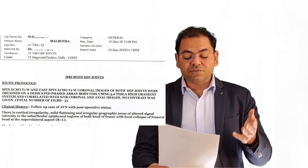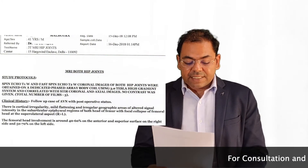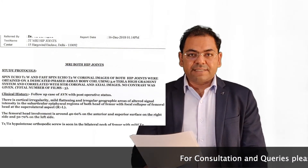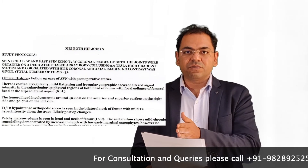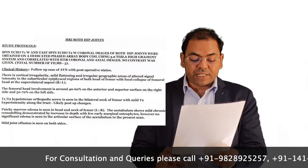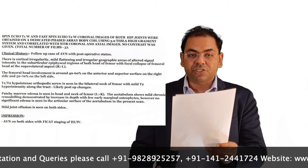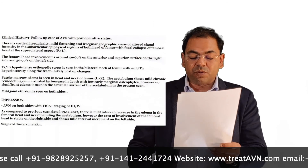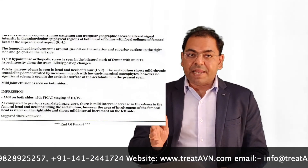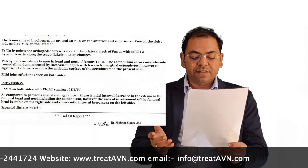The next MRI for comparison was done on 15th December 2018 — three days back. This MRI says there is grade 3 on one side and grade 4 on the other side. It means where we had grade 4 on both sides, now we have grade 3 on one side and grade 4 on the other side. As compared to the previous scan dated 13th December 2017, there is a mild interval decrease in the edema, which should increase with avascular necrosis. In the femoral head, neck, and acetabulum, the edema was reducing regularly. However, the area of involvement of the femoral head is stable on the right side and shows mild interval increment on the left side.